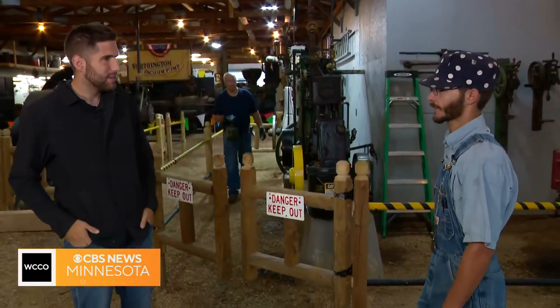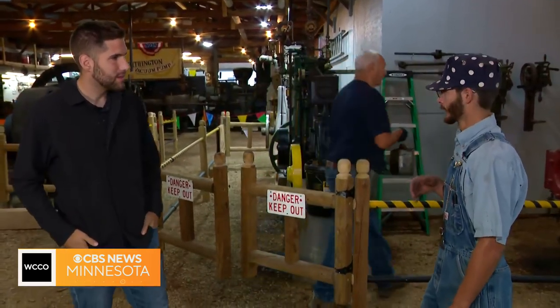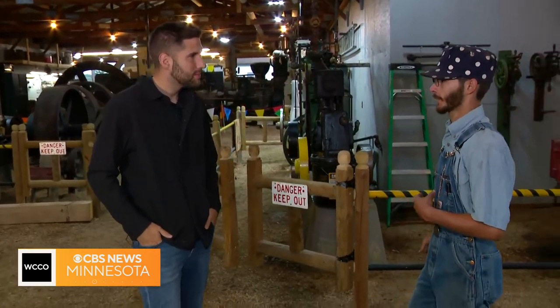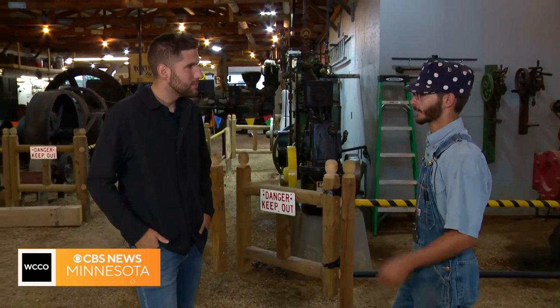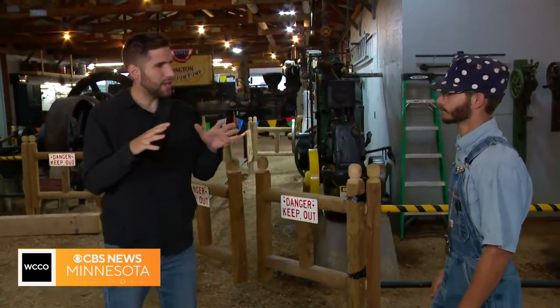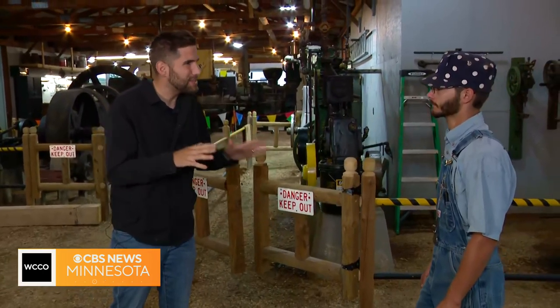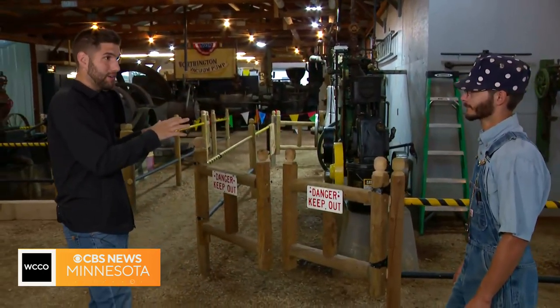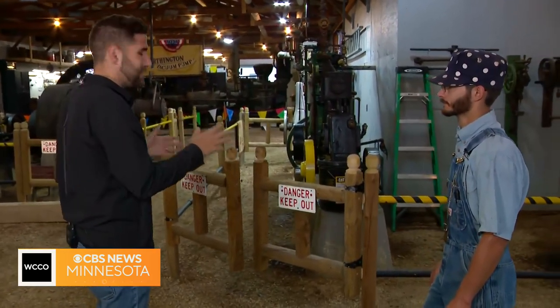So right now we're in our stationary steam building. This building is kind of more of our industrial type of demonstration. A lot of these engines were used commercially back in anywhere from the late 1800s up until maybe the 1920s. And so this weekend is all about introducing maybe the next generation or families to some of this stuff that comes right from our own backyard here in the Twin Cities.